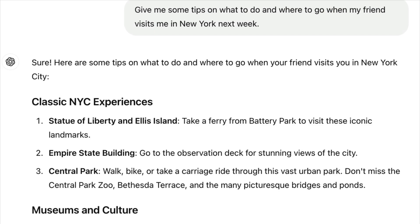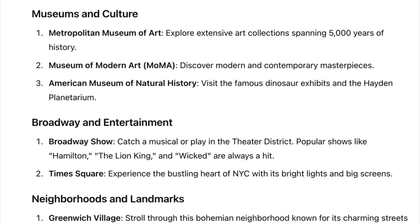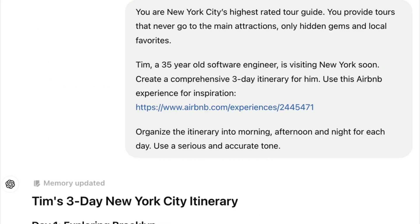So now let's take a look at the outputs. Here's the output from our bad prompt: 'Give me some tips on what to do and where to go when my friend visits me in New York.' And here we go — we're getting very average results. Statue of Liberty, Empire State Building, Central Park, Metropolitan Museum, the MoMA, Broadway, Times Square. It's not bad, it's better than nothing, but I think we can all agree that this is pretty average.